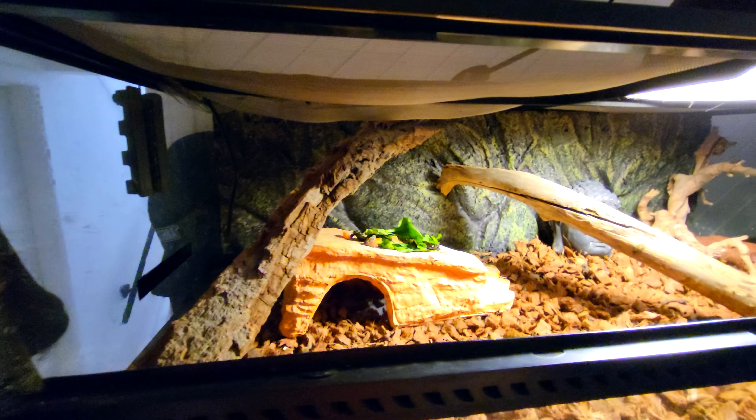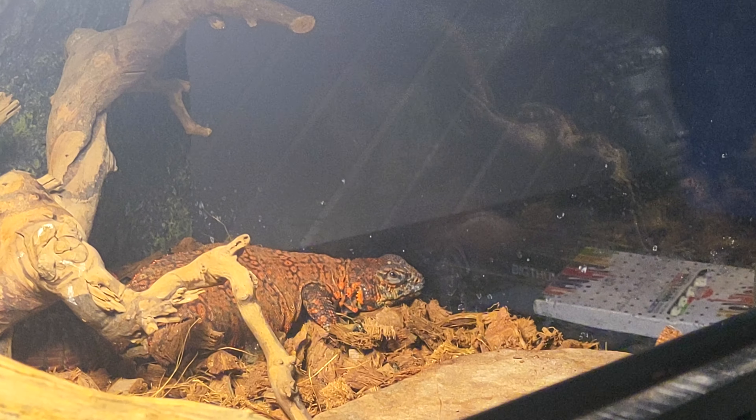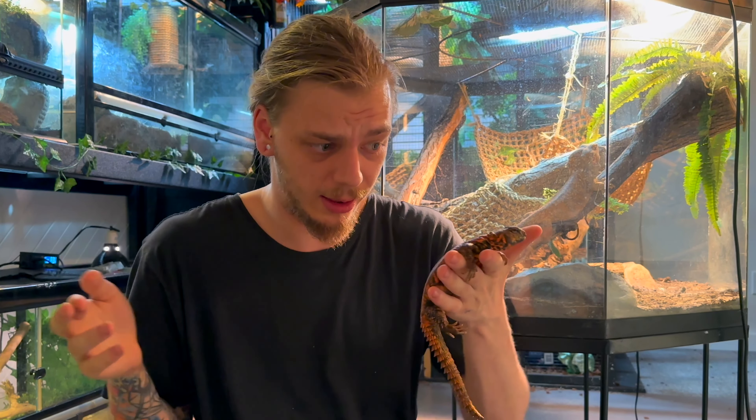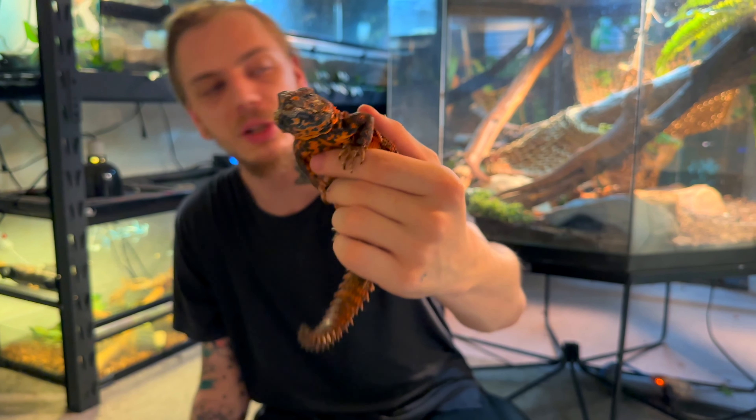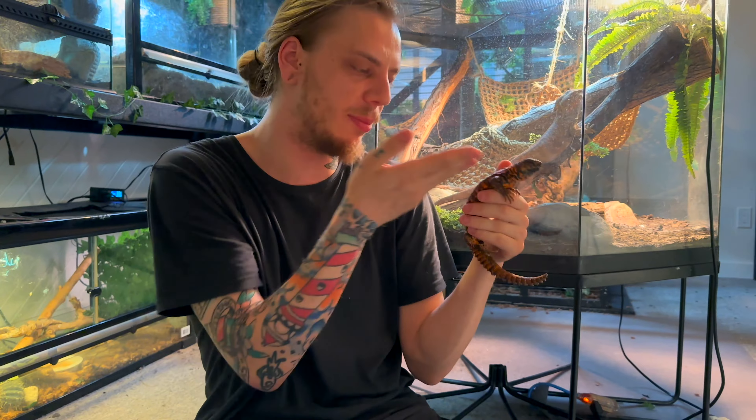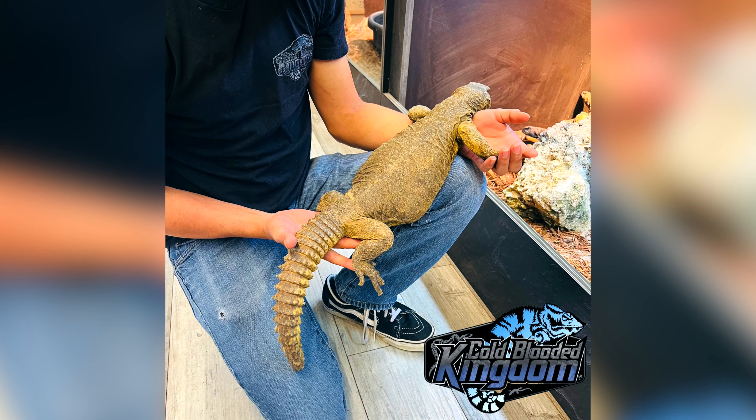I've seen a lot of people say that Uromastyx will hide a lot more than bearded dragons, but I haven't found that to be true. If you give them the right parameters and really liven up the terrarium so it's interesting, they shouldn't have any reason to spend all their time hiding. And don't be mad if they do hide — they're animals, you don't have to see them all the time. But look at this little guy right here, just hanging on — cool little guy, and they're really cute too. If you want a bigger Uromastyx, you could get the big Egyptian ones, though with the big ones you're going to need a much bigger terrarium — probably bigger than what Edgar's in right now. He's going to get an upgrade soon as well.